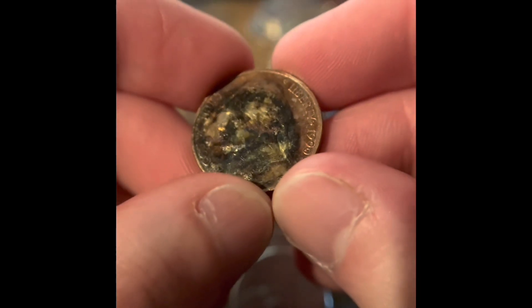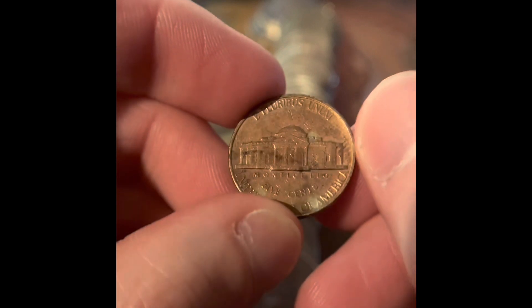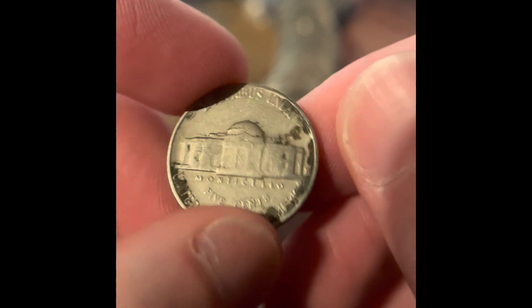What is this one on the top? It's a damaged 1990. The back has an interesting toning, though. We've got a 1960 Denver.